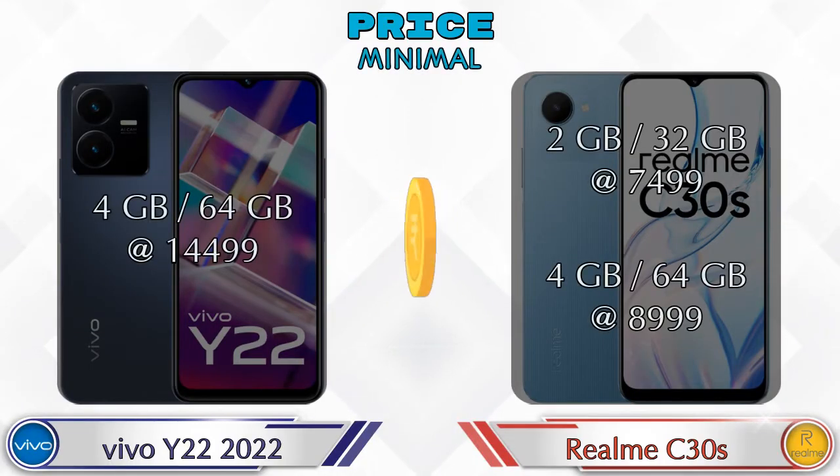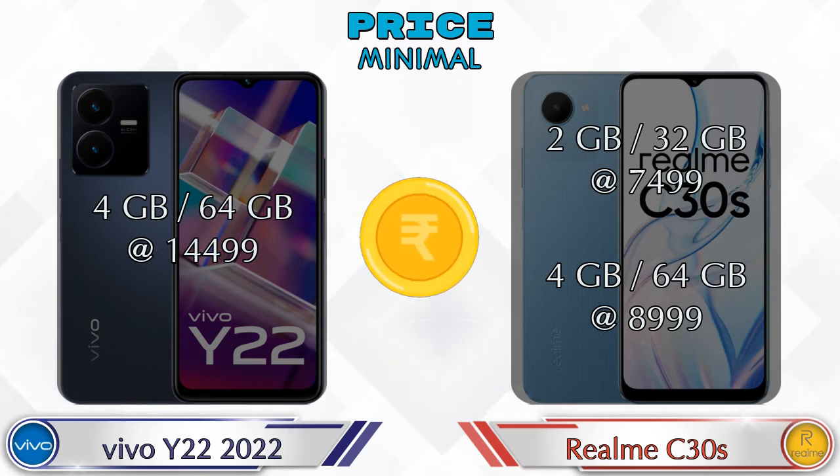Finally, talking about price: the Y22 has only one variant which is 4GB RAM with 64GB storage at ₹14,499. For the C30s, two variants are available: 2GB RAM with 32GB storage at ₹7,499, and 4GB RAM with 64GB storage at ₹8,999.